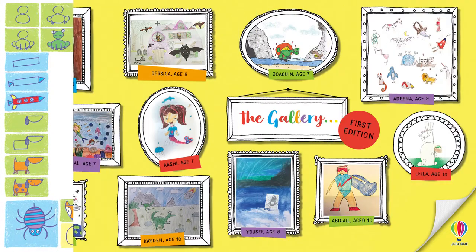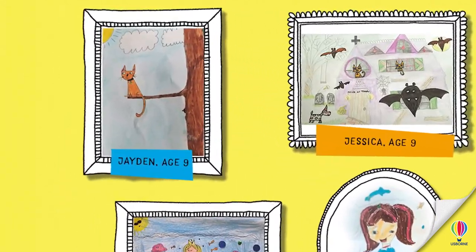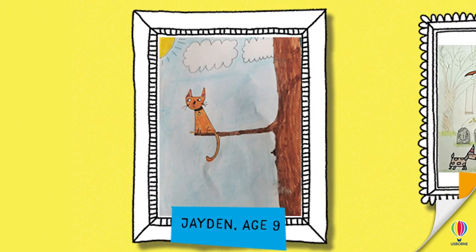We're gonna start today with Jaden. Jaden has drawn a very lovely cat — a cat on a tree. I think it's really nice how they did the cat on a branch right at the end. He looks a bit lonely, doesn't he, that cat? Yeah, but he still looks like he's having a good time. Maybe he's looking out for a bird — hoping a bird will come flying along and land next to him.